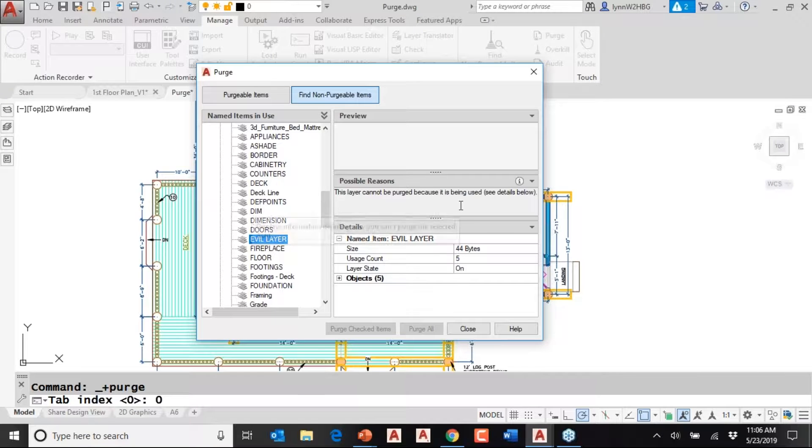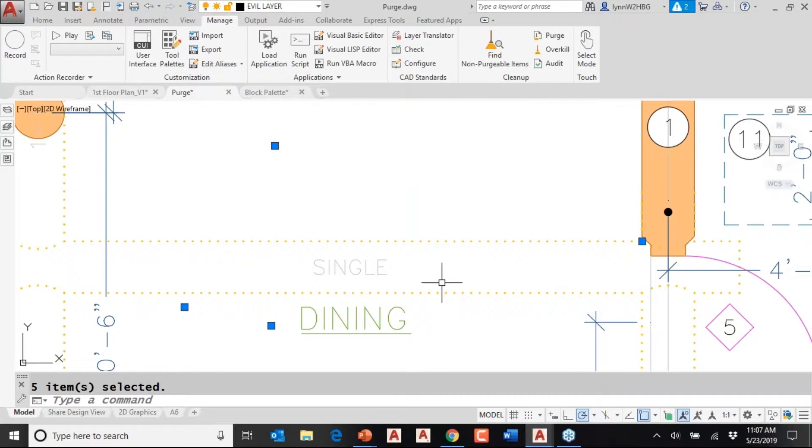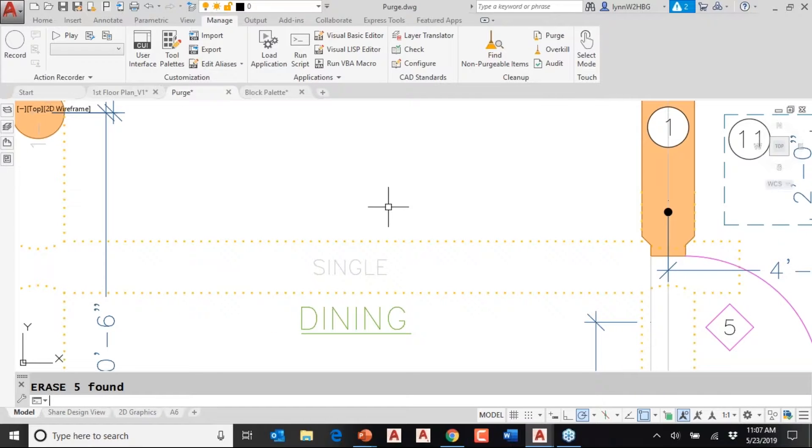It does give you a tip. Here it says this layer cannot be purged because it's being used. You can move your cursor down where it says objects, and it shows there are five points in my drawing file. I'm going to click on that — apparently I can't see them. It allows me to actually select the objects, and you can see it highlighted these points that are causing me grief. I could type E for erase and then they'd be gone, and then the purge dialog box would let me get rid of that layer.